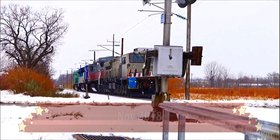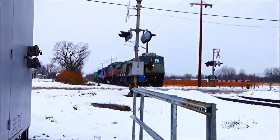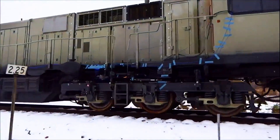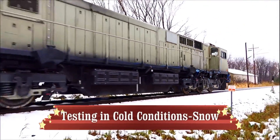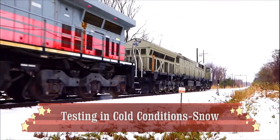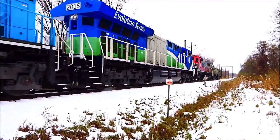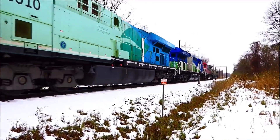In November 2018, testing continued in snow conditions — typically minus 10 to minus 20 degrees in this part of the country — for the new Evolution Series. You can see the 'Evolution Series' branding printed on those locomotives.